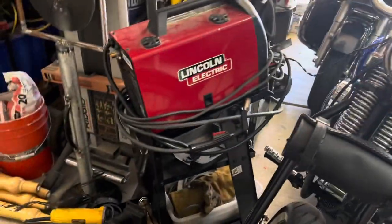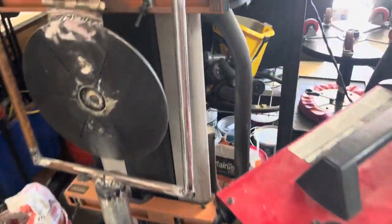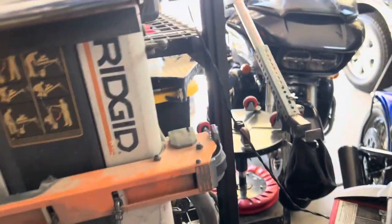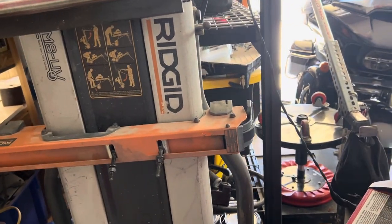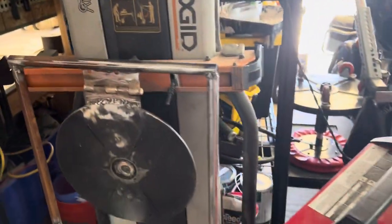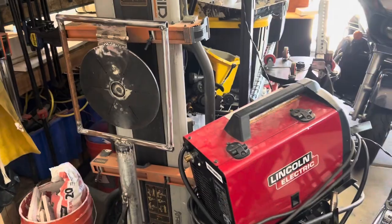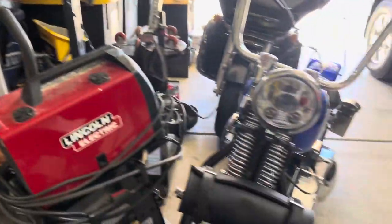As we turn around, we got my Lincoln welder. Here's a little target system I made — I was bored one day. That is my Rigid chop saw stand, portable stand. So if I'm out on the job site, I can bring that, attach my miter saw. The ends extend out. There's my chopper.